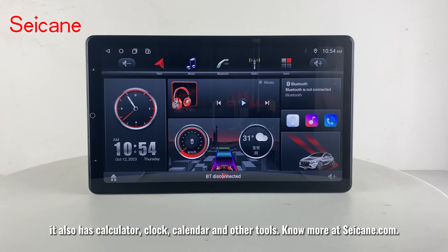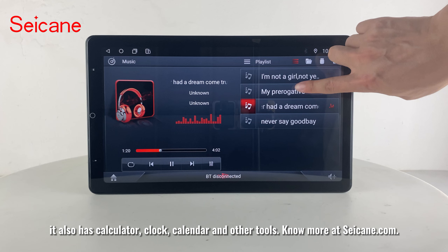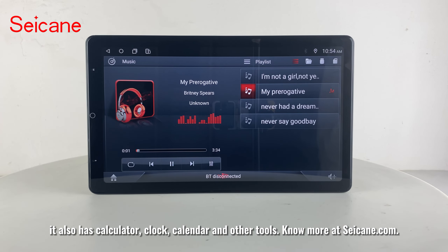It also has a calculator, clock, calendar, and other tools. Know more at segane.com.